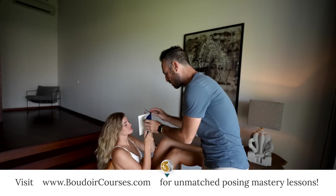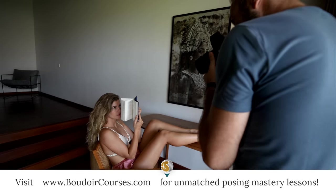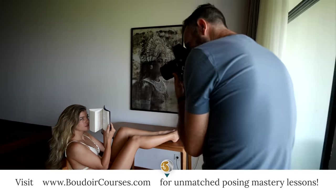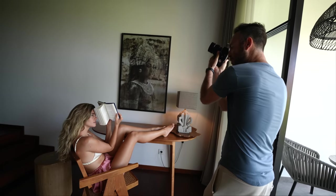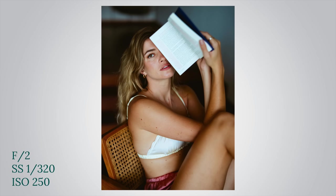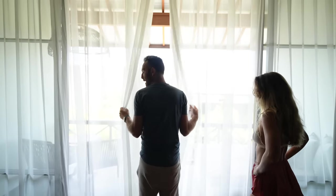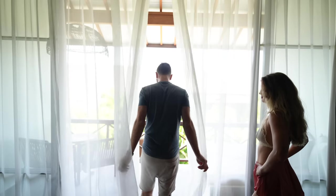Hold it up by your face — let's try a couple of different looks and see what we like. And we loved them.